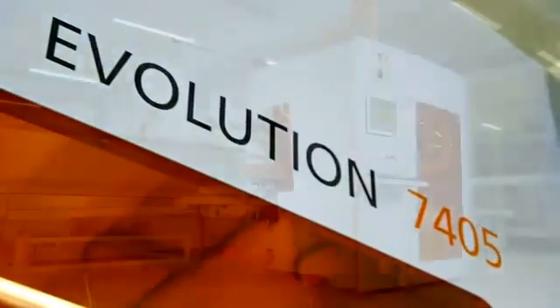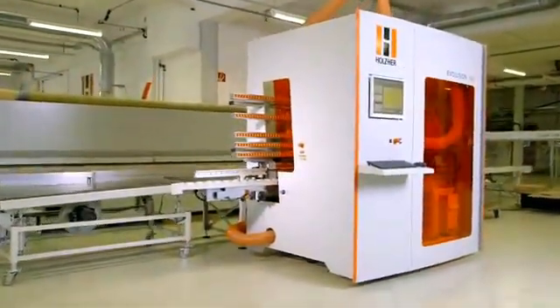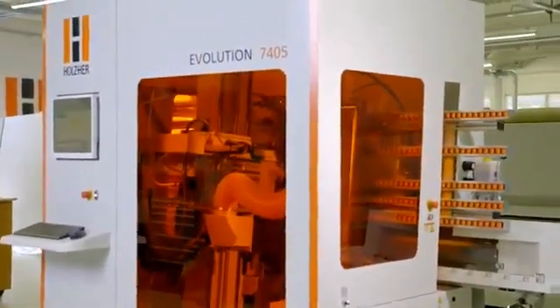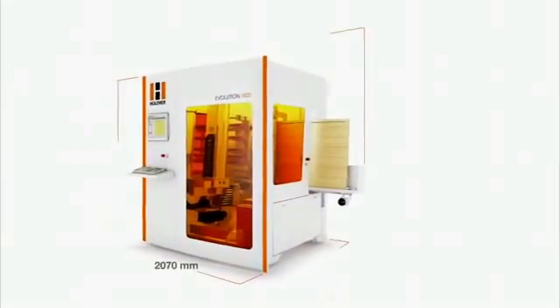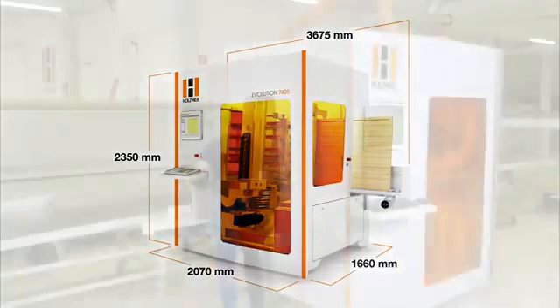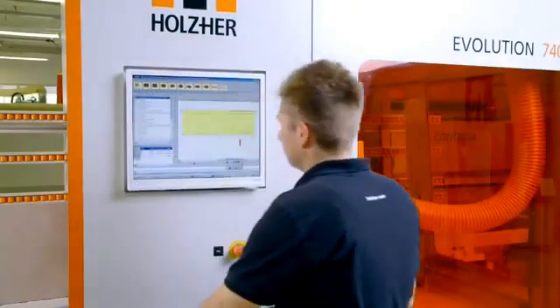The Evolution series from Holzhair — vertical CNC machining centers that demonstrate ingenious industrial design and extremely sturdy construction using only high quality components. Requiring a floor space of only about 50 square feet, this unique CNC machine offers all the capacity of a full-blown CNC machining center. The proven and very versatile HOPS software package offers a wealth of macros,